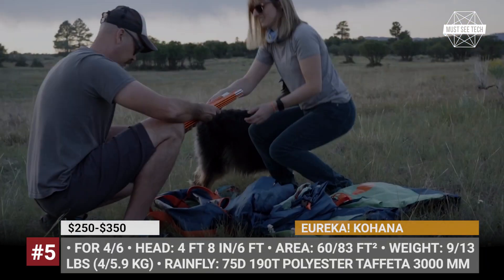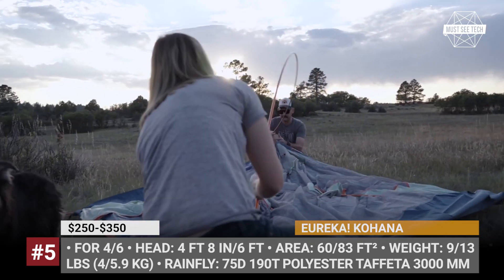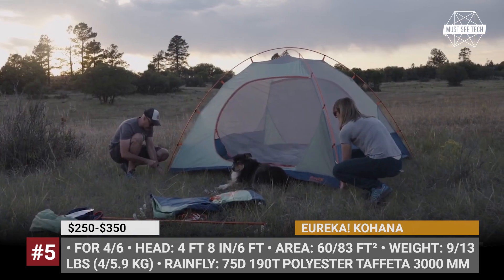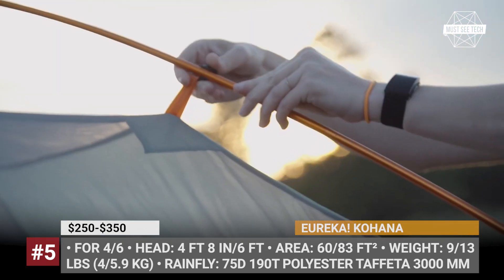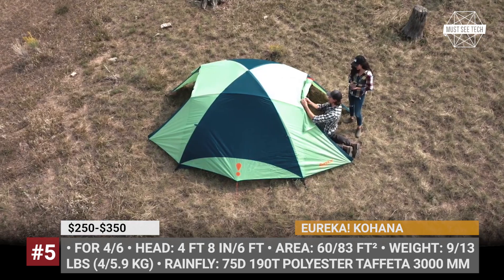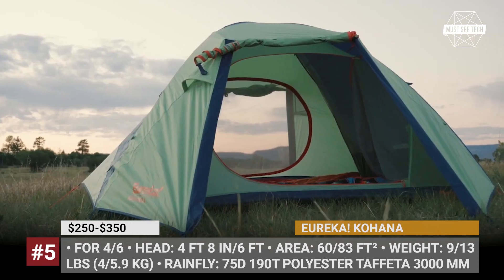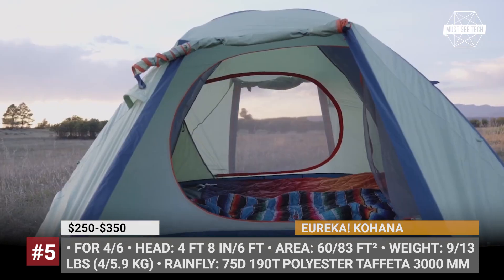Eureka Kohana. This is an all-new car camping tent by Eureka with 4- and 6-person sleeping capacity and an easy-to-setup design. The lightweight 7000-series aluminum frame creates a traditional two-pole dome structure.